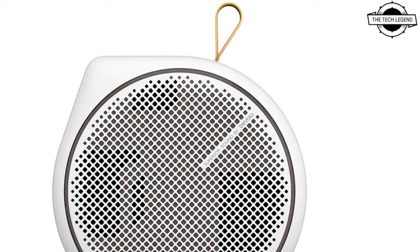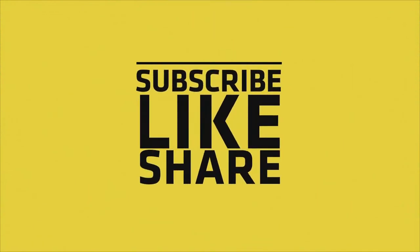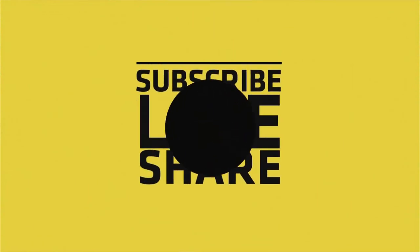If you like my video, please do like, share, and comment, and don't forget to subscribe to my channel and press the bell icon. We'll see you again next time with more information.